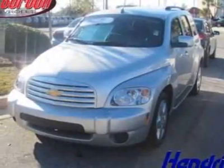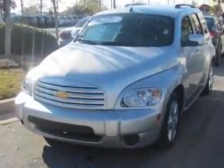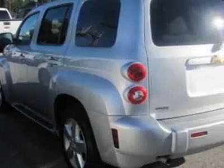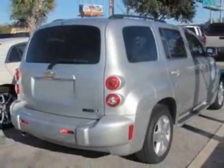Look at this certified pre-owned 2011 Chevrolet HHR. Carfax has certified this HHR as having one owner. This HHR has just under 16,000 miles. For your protection, this vehicle has a full factory warranty.